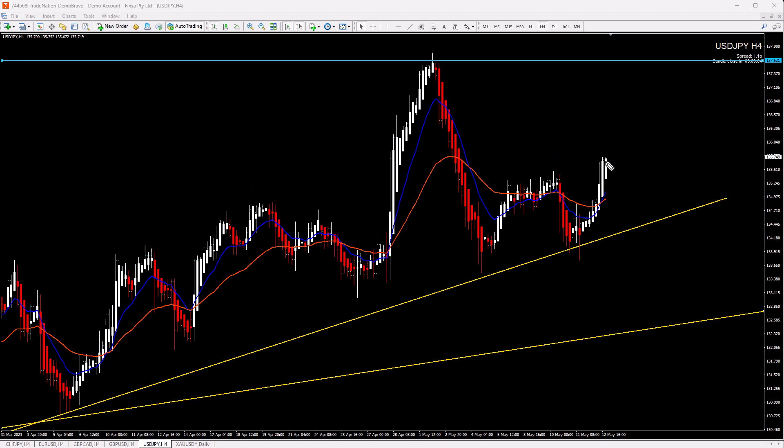If price doesn't continue and we go back down, I wouldn't touch this pair because we could still have higher lows and I'd be confused. But right now momentum seems clear. If we have continuation, then definitely we can look for buy scenarios to target this resistance.